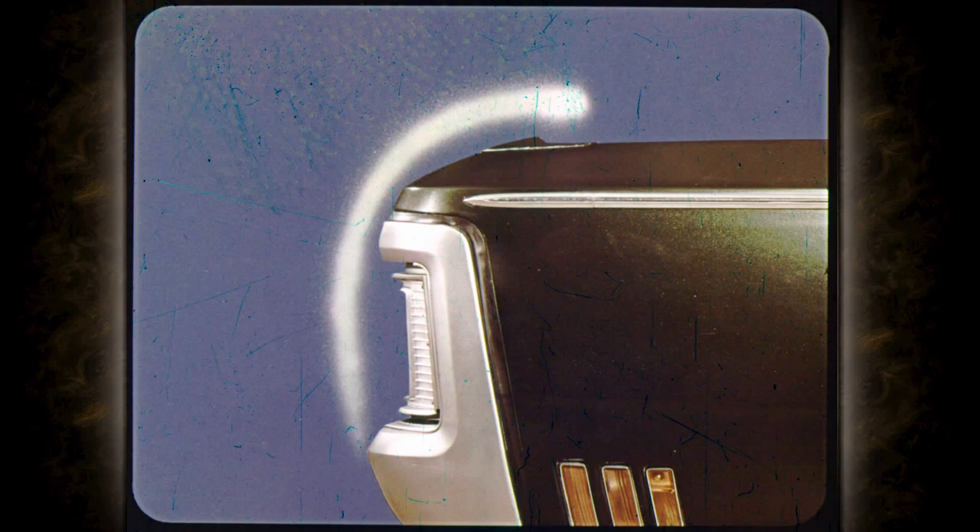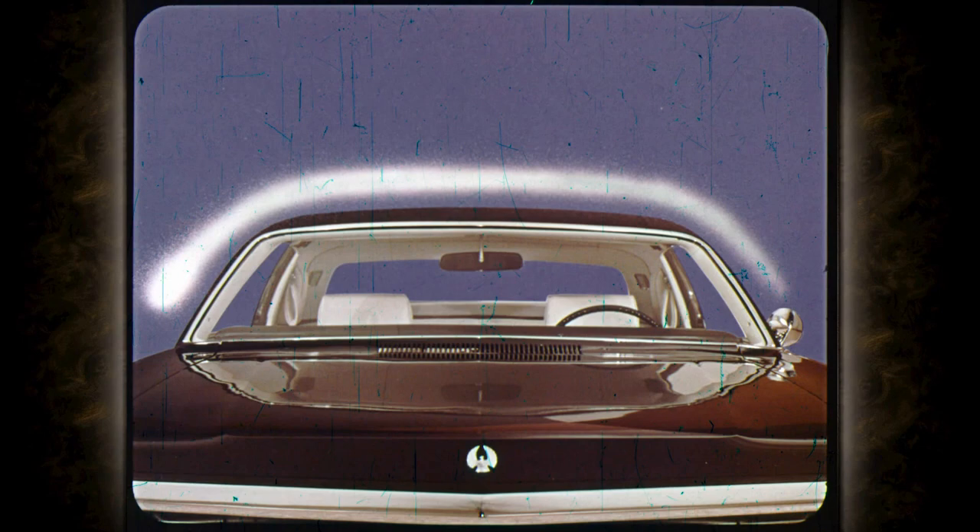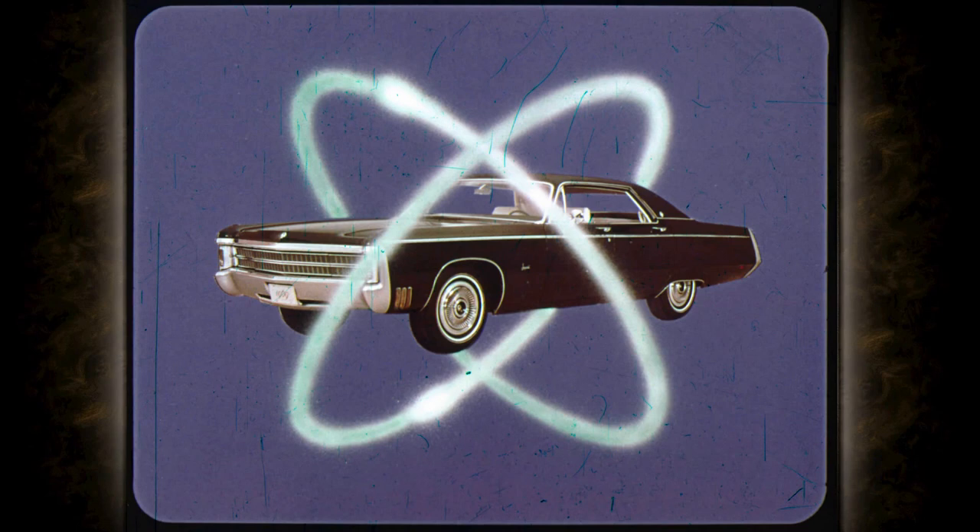New sloping roofline, new rounded fenders, new contoured body sides, new rounded roof, new curved windshield pillars — a new concept in Imperial styling for '69: flowing lines with beautiful contours and gentle curves.